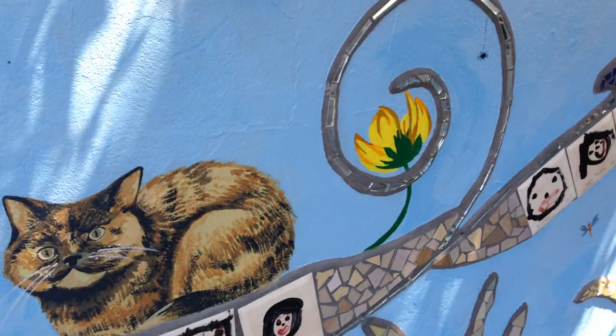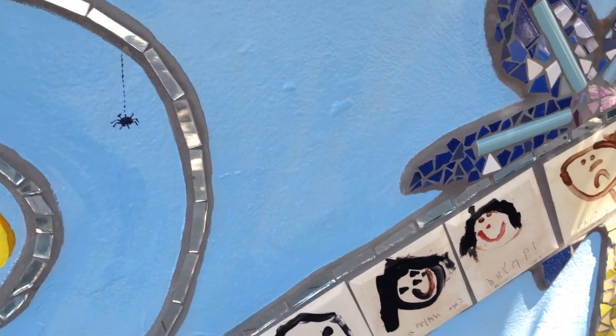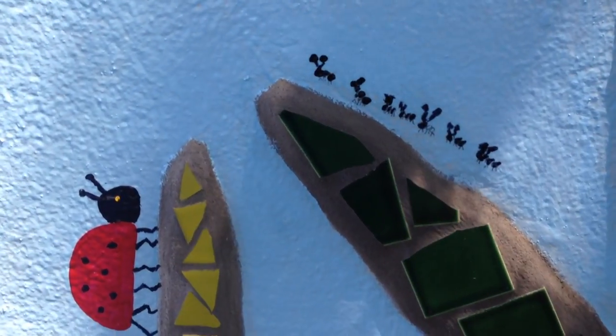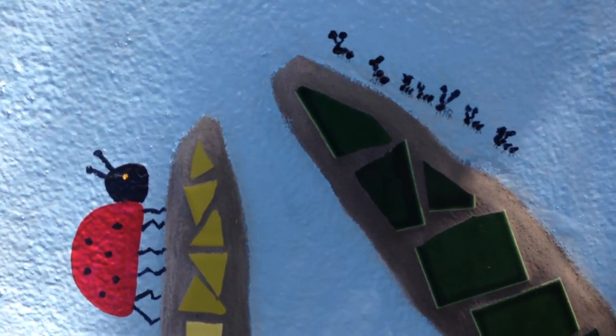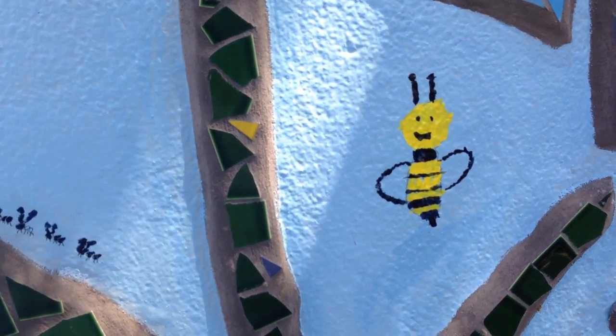It's got lots of little spiders. If you look closely there are little ant parades. Kathy did a bunch of ladybugs that are super cute, and there are other little bees.